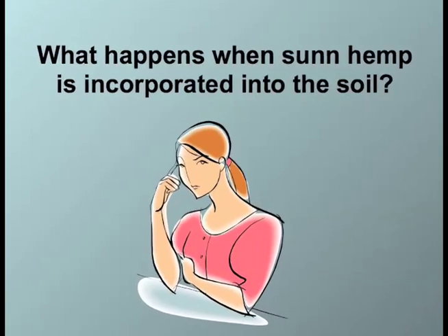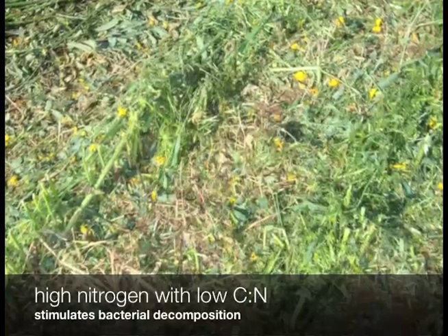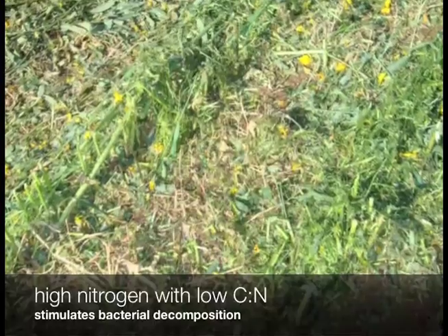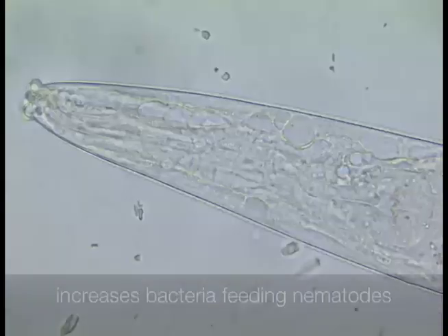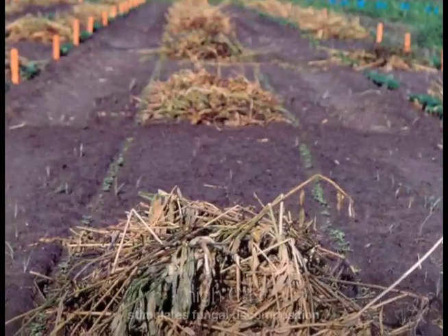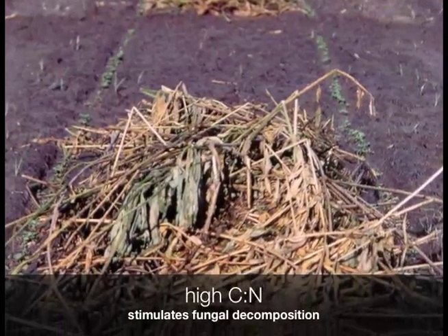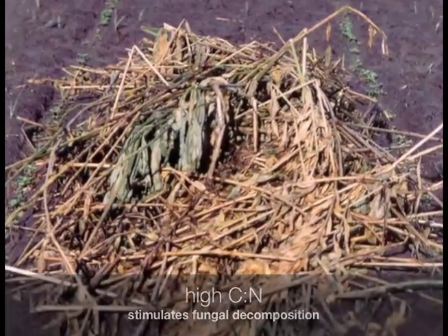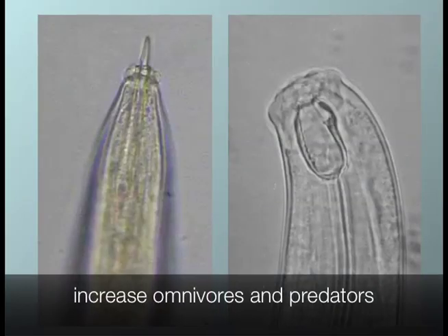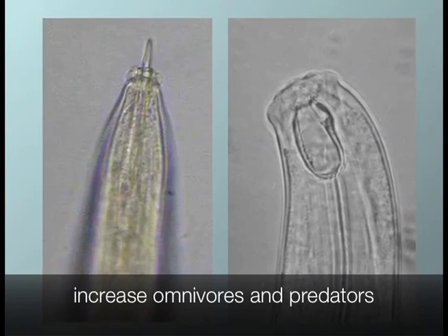The best time for incorporating SunHem into soil for maximum nitrogen input is during the early blooming stage. So what happens when SunHem is incorporated into the soil? Initially, the SunHem material will contain high nitrogen with very low carbon to nitrogen content. This will stimulate the bacterial decomposition pathway and thus increase bacterial-feeding nematodes. These materials will slowly break down and only the high carbon to nitrogen materials will remain. This will stimulate the fungal decomposition process and enhance fungal-feeding nematodes. When the fungal and bacterial-feeding nematode populations are high, this will in turn increase the omnivorous and predatory nematodes.